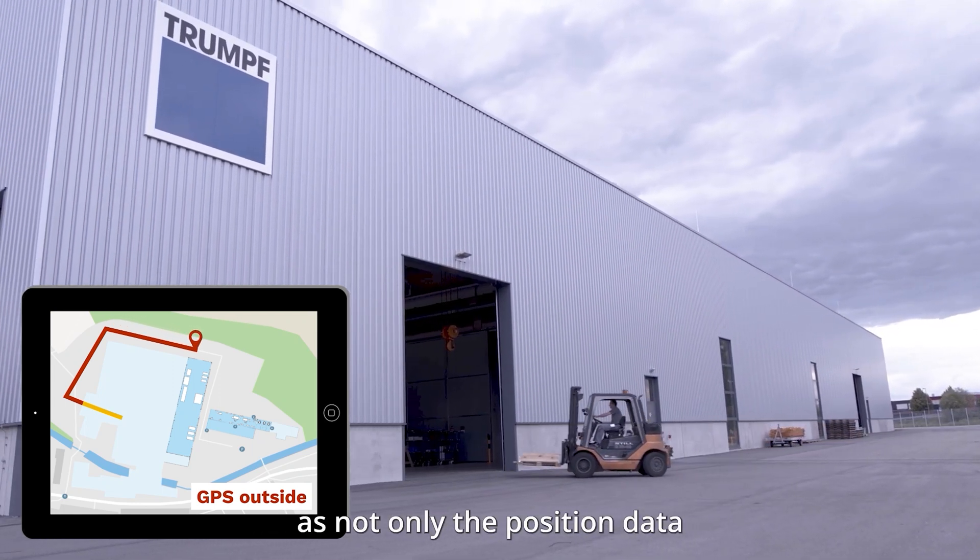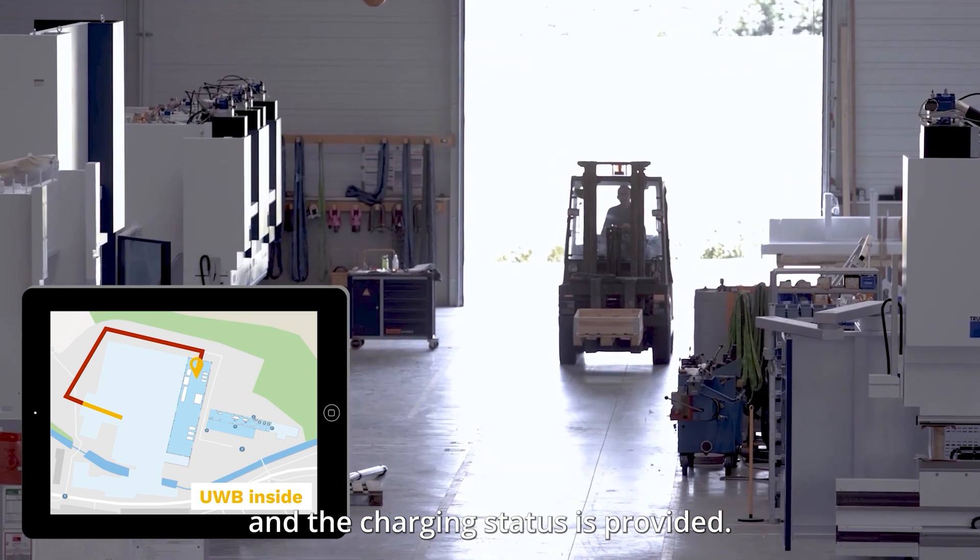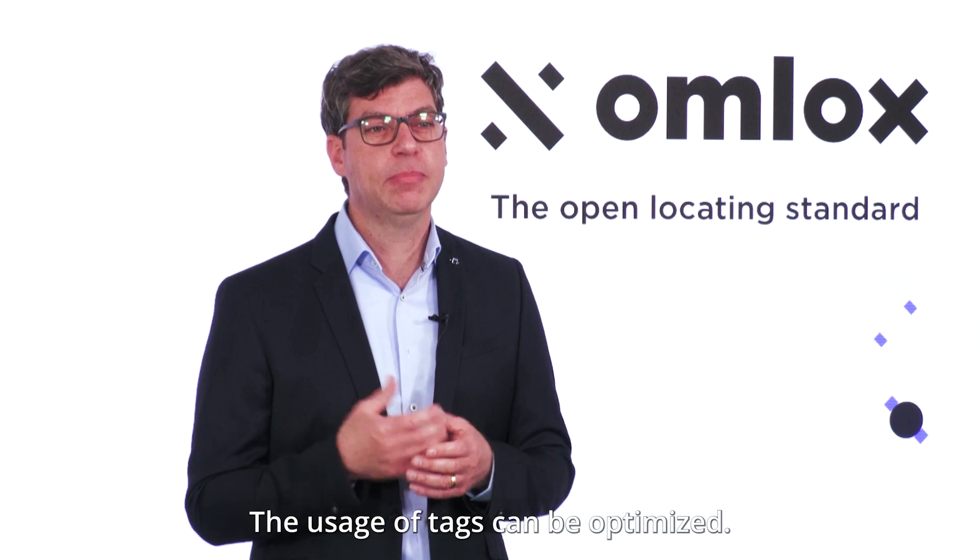As not only the positioning data, but also the information about the battery and the charging status is provided, the usage of tags can be optimized.